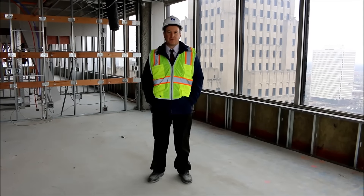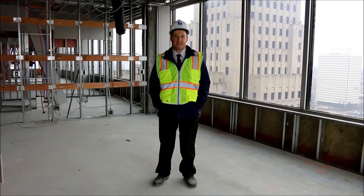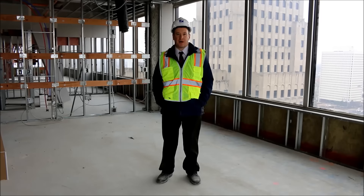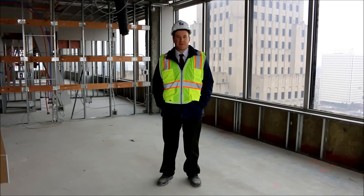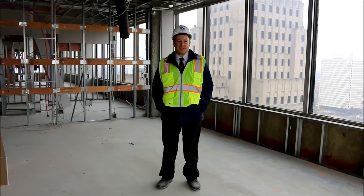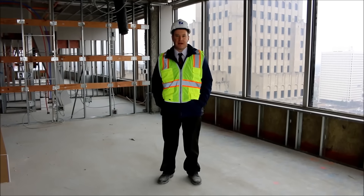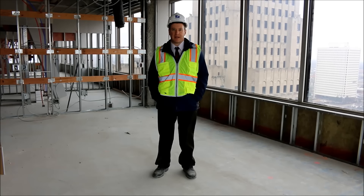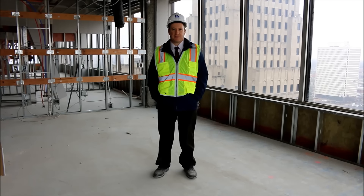This is the 18th floor — we're the furthest along here. All the metal studs are up, and the electrical, plumbing, and HVAC rough-ins have all been completed on this floor. We're up to floor 21 with the plumbing, up to about 23 with the electrical, and the metal studs are done up to 27, almost finishing up with the 28th floor. The only thing holding us up from finishing this floor is some architectural details on the knee wall that we need to get squared away before we can start boarding and finishing up these floors.